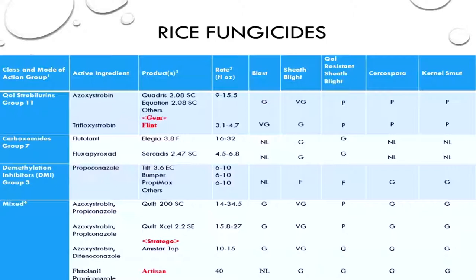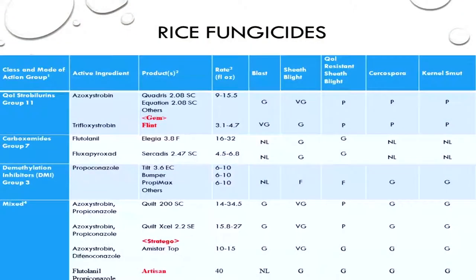They're no longer selling Gem — the straight trifloxystrobin — they're going to be selling it as Flint. It's basically the same product used the same way, just a different name. Bayer is no longer marketing Stratego this year, and that's a big change because it's one of our major blast materials. Stratego's label was changed, so there's a 45-day pre-harvest interval that cuts out our heading application. For trifloxystrobin use, take the Flint, mix in 6 to 10 ounces of propiconazole, and you'll effectively have Stratego.